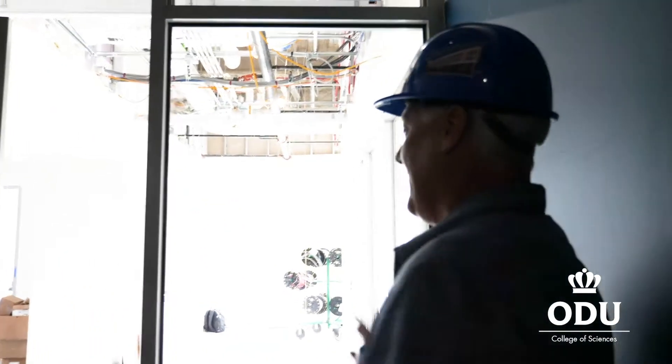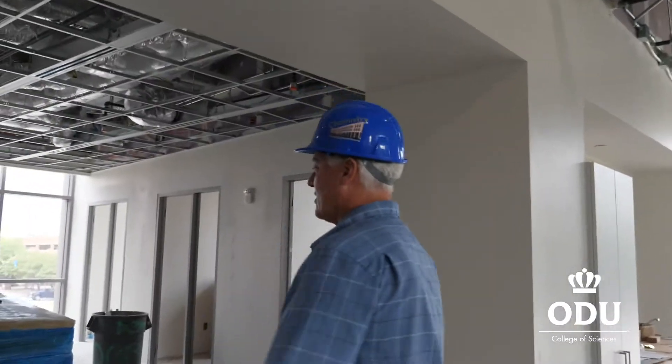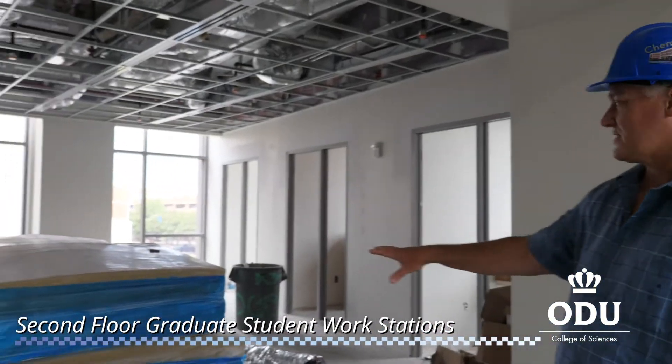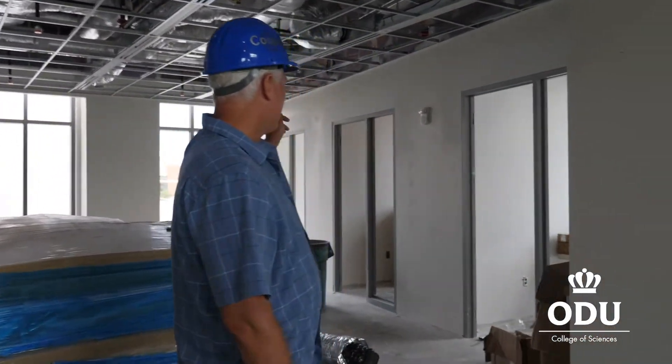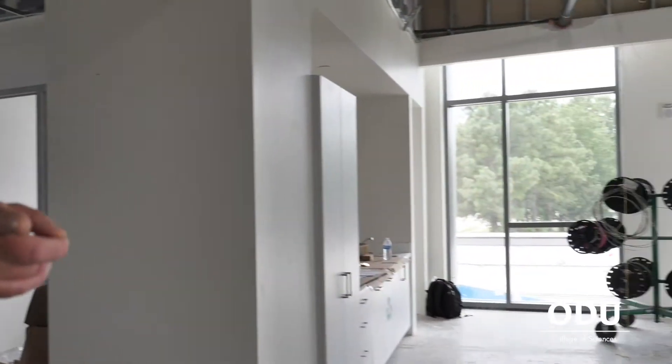Here we are on the second floor, and each end of the upper stories are designed the same. Here's the administrative side. You see this large open space, which is designed to hold 15 graduate students and the graduate student desks. Surrounding that are five faculty offices.